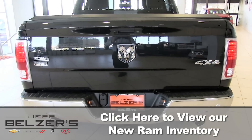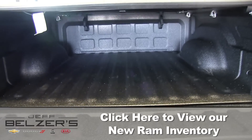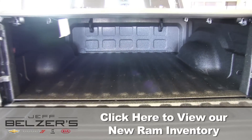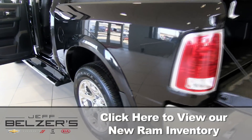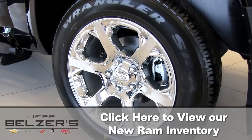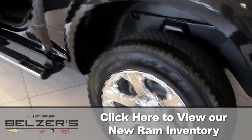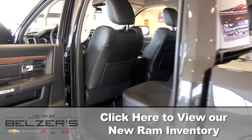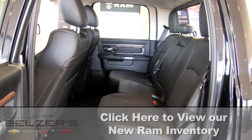Ram 1500 for 2016 advantages range from available active grille shutters up front to a structural rear bumper rated for Class 3 towing, easily handling trailers up to 5,000 pounds when properly equipped. Available factory-installed Class 4 hitch receiver bolts directly to the frame to handle up to 10,000 pounds when properly equipped. The high-strength steel frame has tough cross members too.